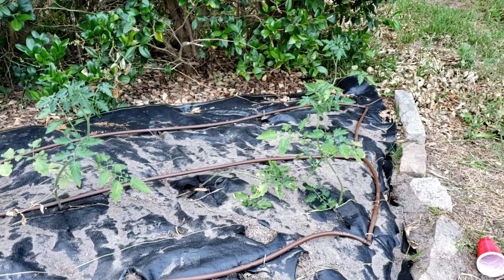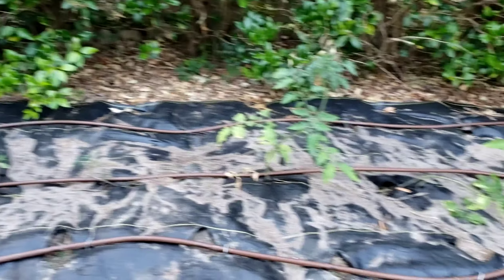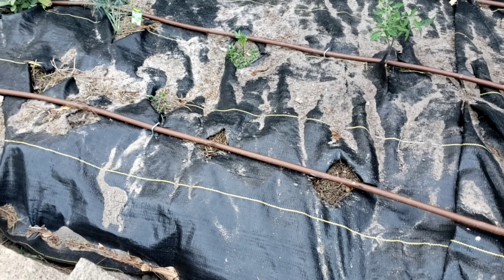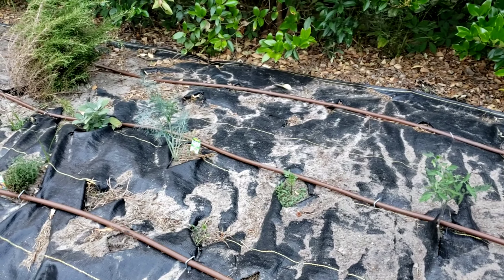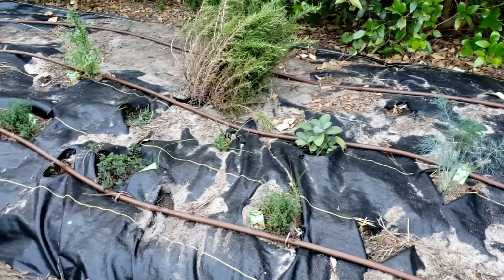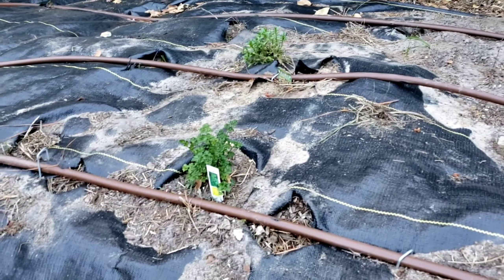Down here we have some Brad's Atomic Grape cherry tomatoes and yellow pear tomatoes, and then I have a bunch of different herb seeds planted in the front that I just planted a few days ago. I also have dill, sage, thyme, oregano, a different kind of thyme, cilantro, and my rosemary got planted backwards — my daughter did that, which is fine, I'll have to trim it up. And parsley, a couple different kinds.